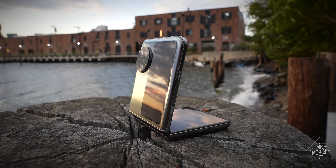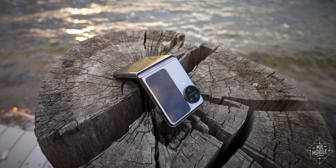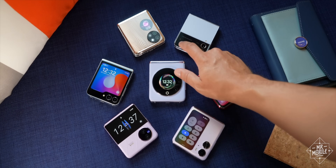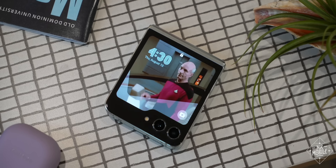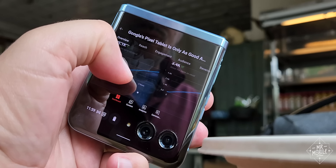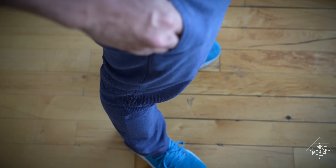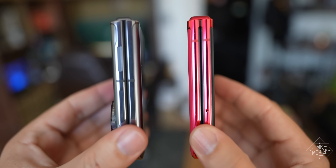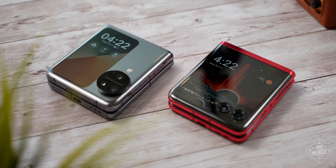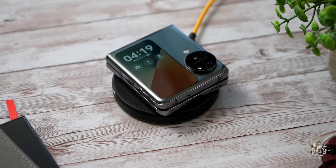So why isn't the Find N3 Flip destined for daily driverdom in my world? If this is your first flip phone, you've got a right to be excited — it's not remotely a bad product. But I've used every flip phone there is, and thanks to Motorola and Samsung, I know what it's like to use almost all of a phone's features whether it's open or closed. Thanks to the Razer, I know what it feels like to have a phone basically disappear into my pocket. The Find N3 Flip is rumored to be cheaper, so maybe it's no surprise that it doesn't rise to Motorola's level of hardware elegance. And the lack of wireless charging only reinforces that it's not a device destined for the US.